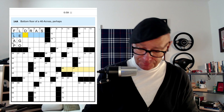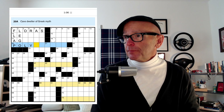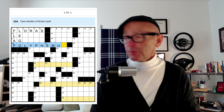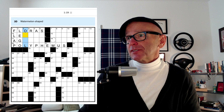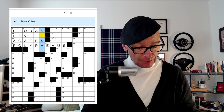It's probably not going to be an LK unless it were somebody's initials, so I feel better about LEGO. The cave dweller of Greek myth — that's Polyphemus, otherwise known as the Cyclops. Watermelon shape — maybe oval. Banded gemstones — that's agates. And skater Cohen — Sasha.